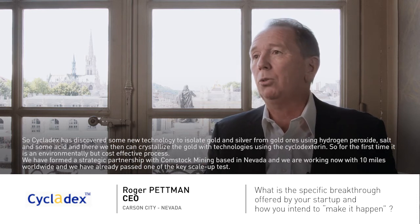Cyclodextrin has discovered new technology to isolate gold and silver from gold ore using hydrogen peroxide, salt, and some acid. We can then crystallize out the gold using technology discovered by Sir Fraser Stoddart, using alpha-cyclodextrin. For the first time, it's an environmentally sound and cost-effective process to do that.